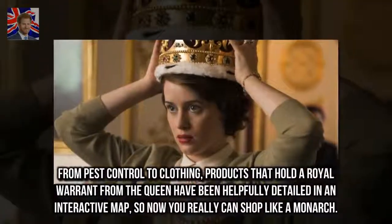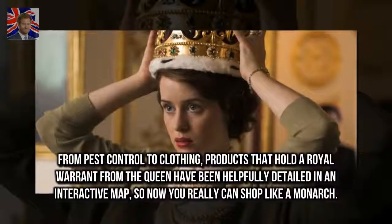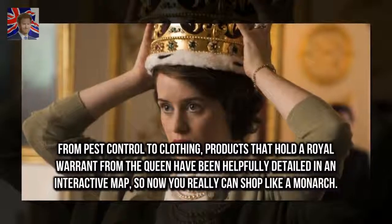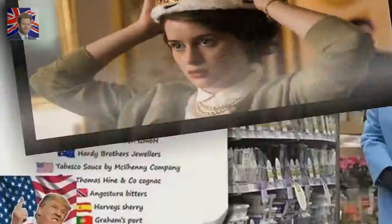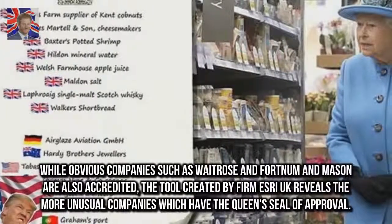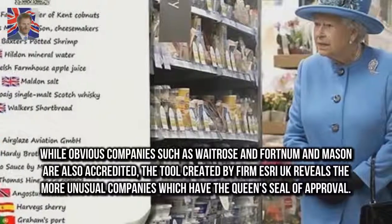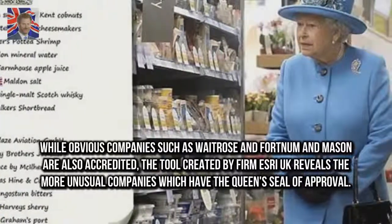From pest control to clothing, products that hold the royal warrant from the Queen have been helpfully detailed in an interactive map, so now you really can shop like a monarch. While obvious companies such as Waitrose and Fortnum & Mason are also accredited, the tool created by firm Esri UK reveals the more unusual companies which have the Queen's seal of approval.